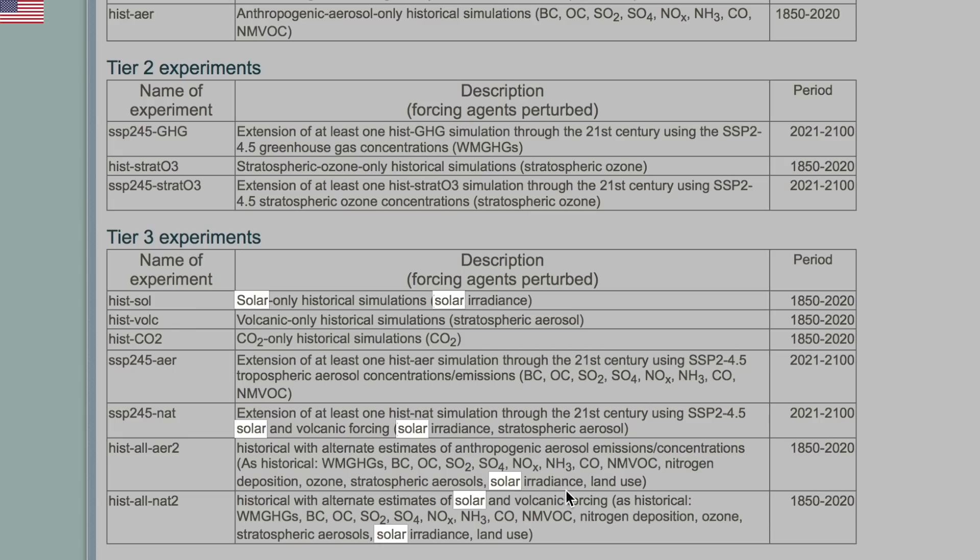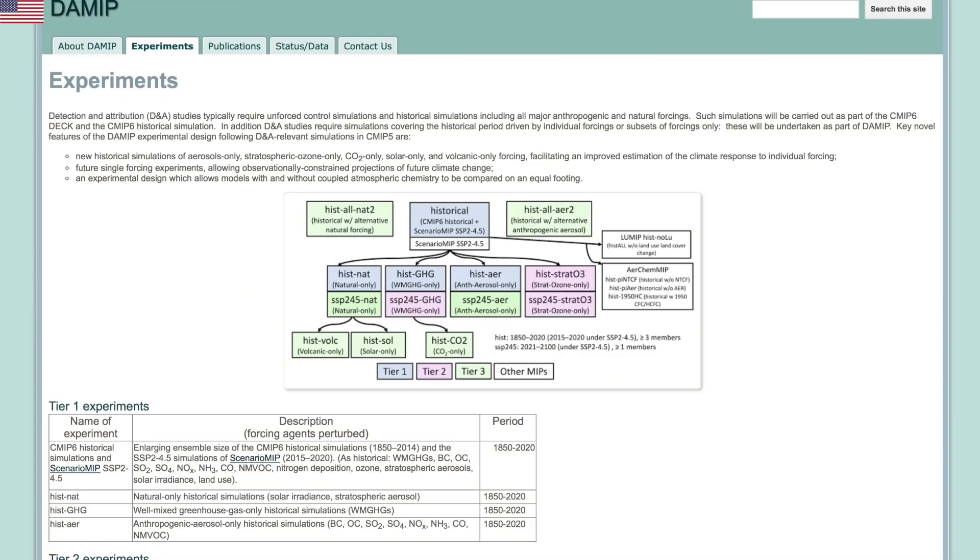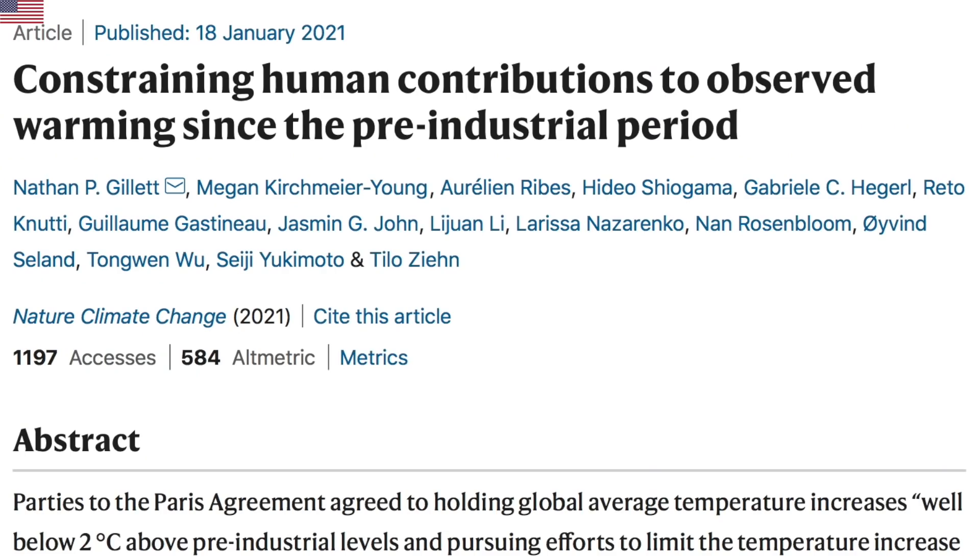Folks, before the 2022 IPCC report, scientists are still allowed to use the dataset with no particles, no solar wind, no CMEs, no cosmic rays, and no geomagnetic storm effects. Yes, if you ignore the sun's biggest inputs to Earth, you are likely to end up thinking global warming is our fault.